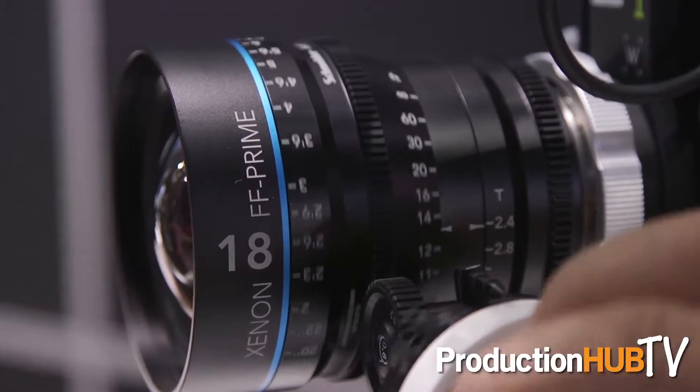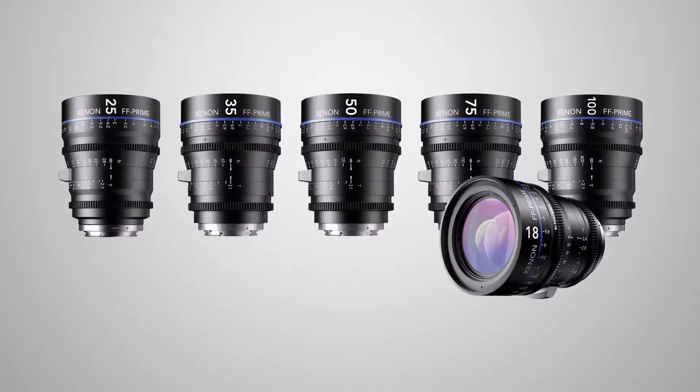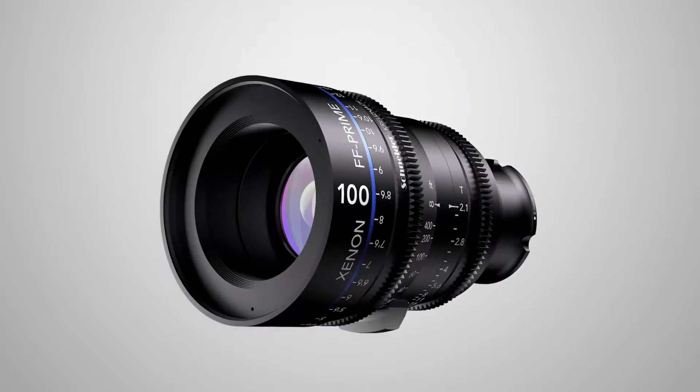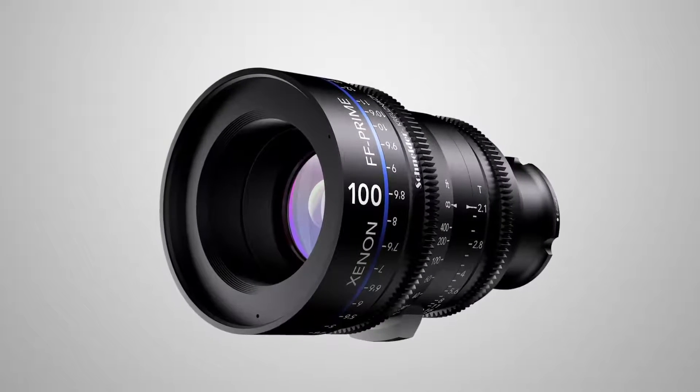This series of lenses are available in Canon EF mount, Nikon F and PL, as well as a new Sony E mount for the Sony mirrorless cameras.